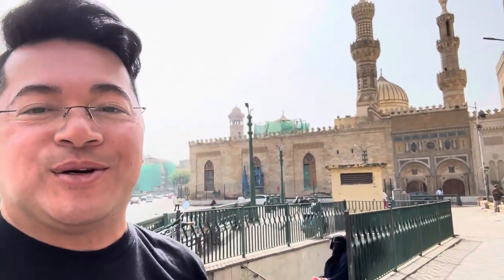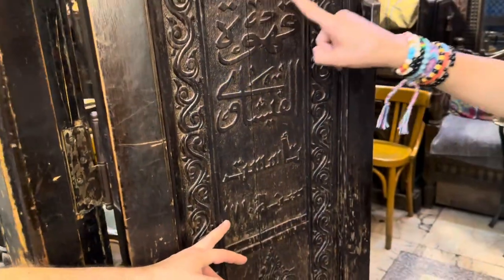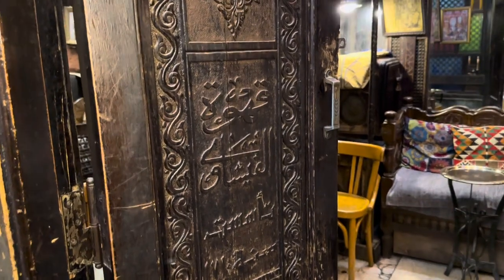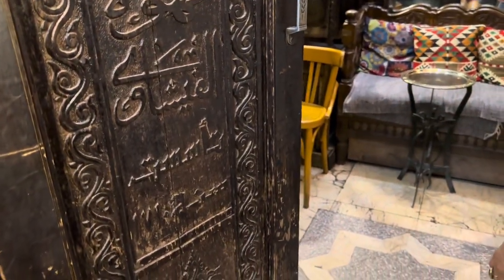Here we are at the start of the Khan Khalili market. The Khan Khalili market also has the oldest coffee shop in Egypt — the OG Starbucks. That is the name of the coffee shop in Arabic, dating back to 1710 AD.